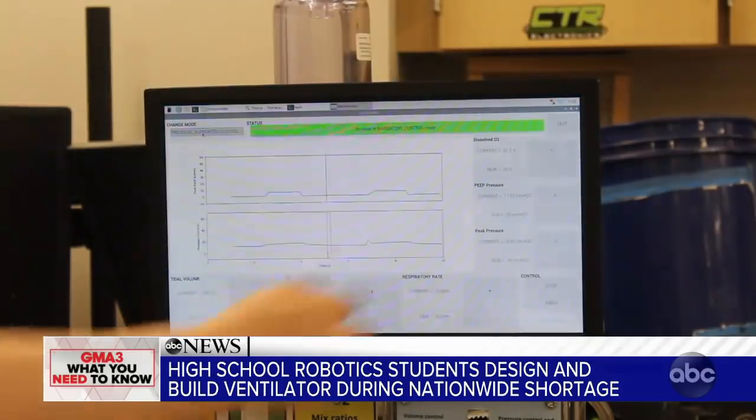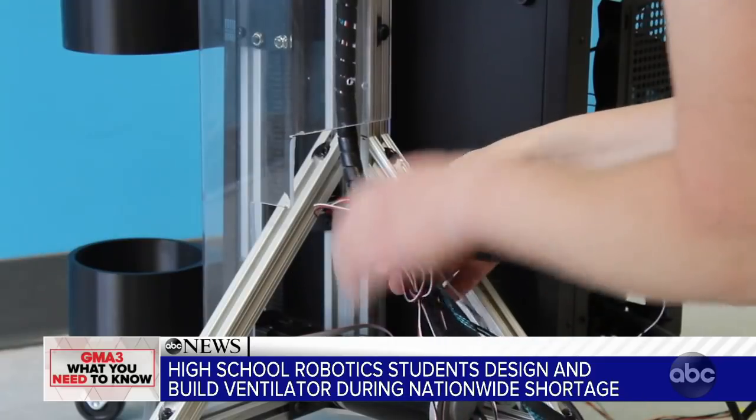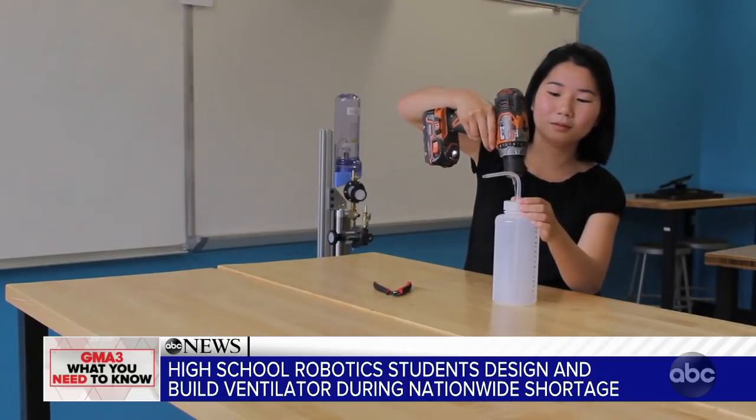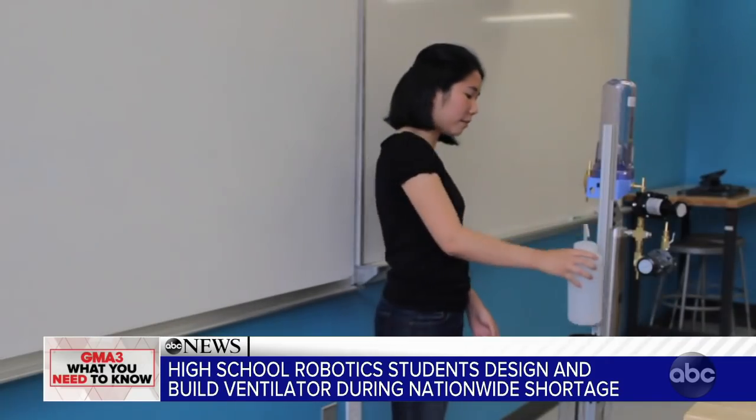My group got involved with the COVID-19 Challenge in April when our team manager, Olivia, found it and saw that it was really aligning with our goals. We submitted it and then we were surprised to find out that we were one of the seven finalists. It was amazing to see how well everybody was able to get together and work on a mission, work on a project, even though they were remote. Start to finish, we had about three and a half months to work on this ventilator.